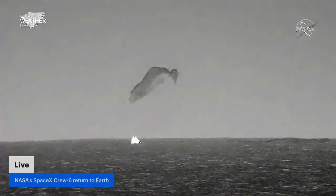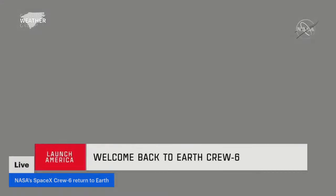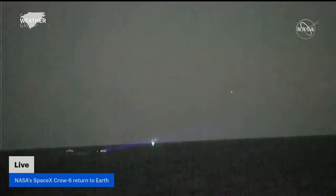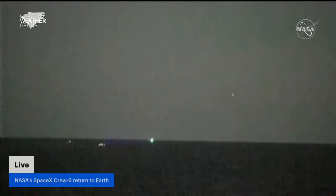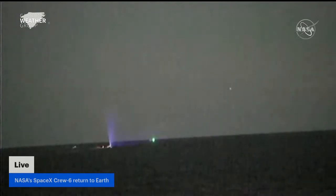You're in water, rough writing. Splashdown. And we see main chutes cut. After a 17-hour return journey from space, Crew 6 is home.